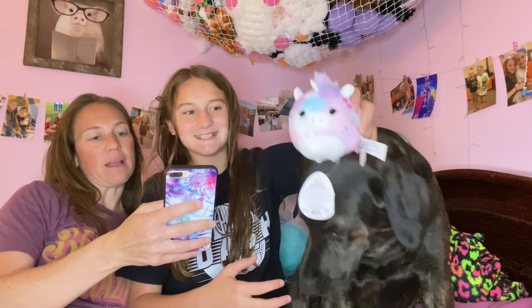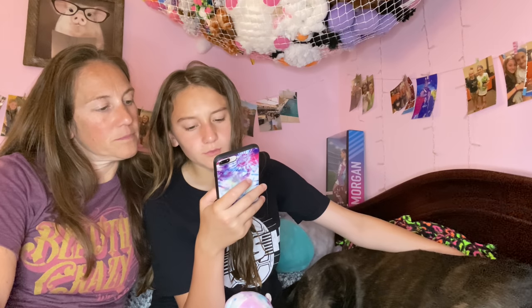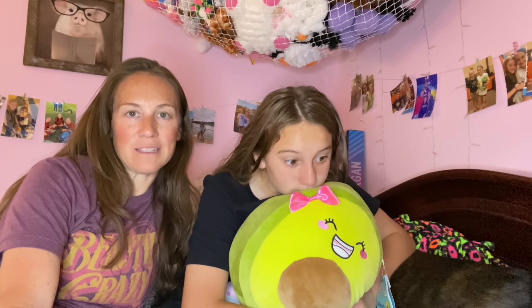The last shout-out is always picked by Braylon. It goes to Chloe's Adventures, who said she's followed us from the start and would love a shout-out — and great job at soccer, Braylon! Thank you so much for watching and for the continued love and support since you've been with us from the very beginning. We are now at 33,000 subscribers and only 17,000 away from our 50,000 subscriber giveaway — so exciting!